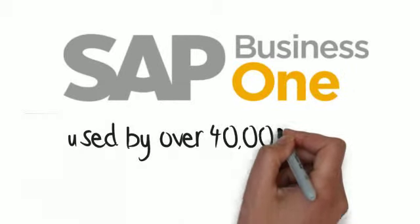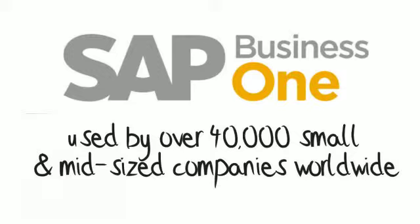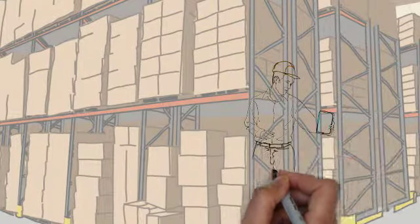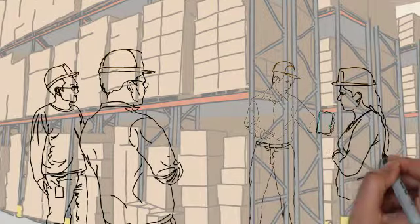Good technology is important, and SAP has absolutely proven itself — it is now being used by over 40,000 small and mid-sized companies worldwide. However, it's not just about technology. It takes the right people to make it all work, and that is the reason you should speak with Acumen.